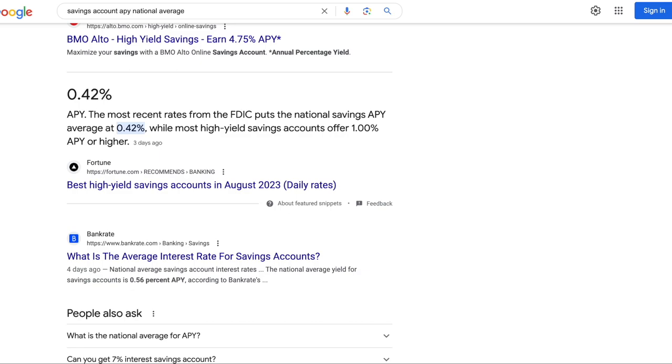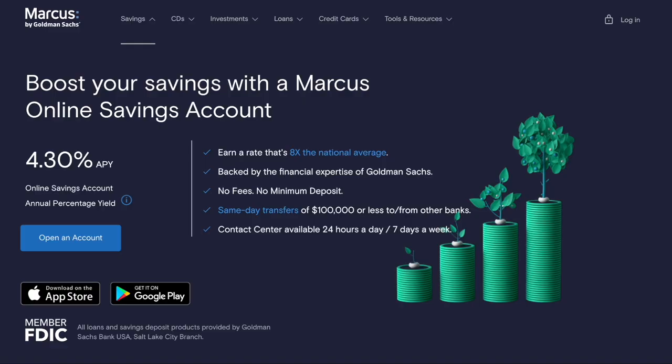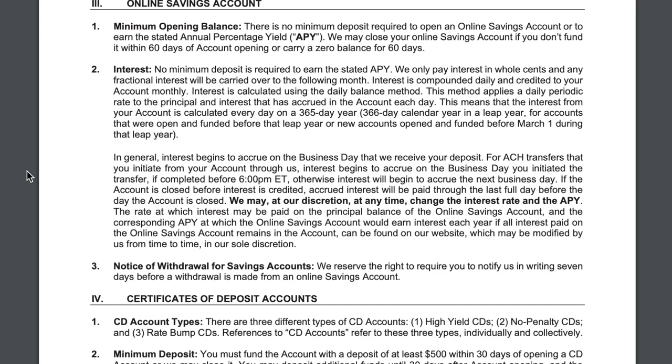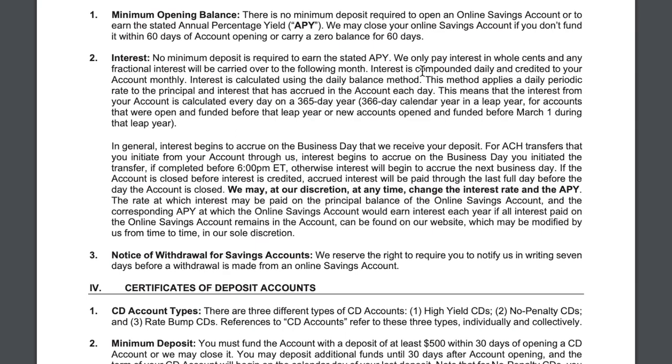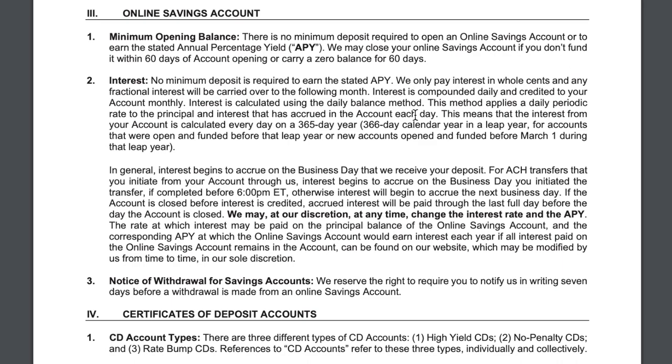There is no minimum deposit required to earn the 4.30% APY. You don't have to have a certain amount in your account, and there are no different tiers or ranges. They also state that they only pay interest in whole cents, and any fractional interest will be carried over to the following month. With this account, interest is compounded daily and credited to your account monthly.